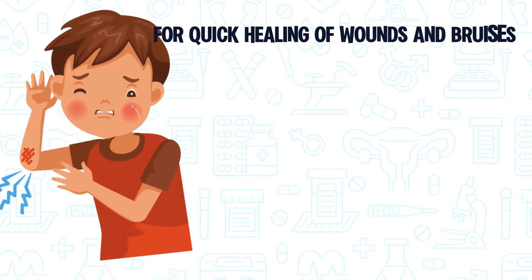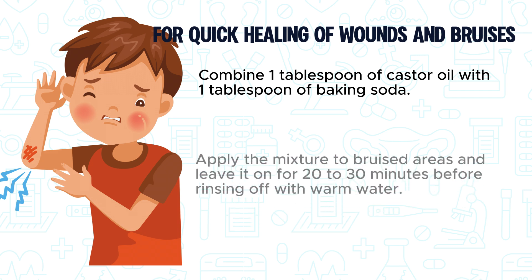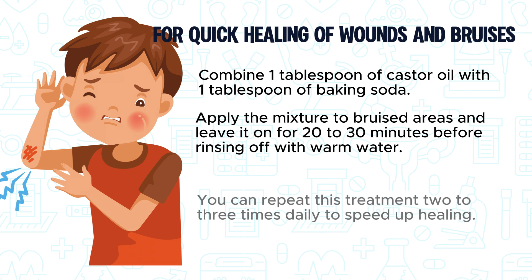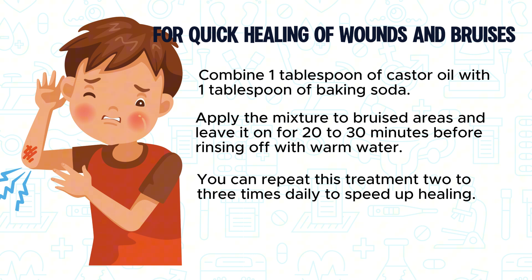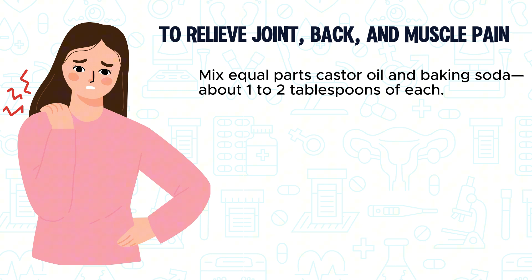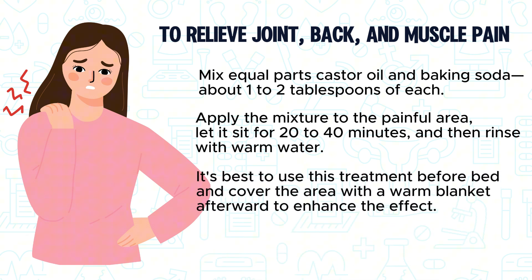For quick healing of wounds and bruises, combine 1 tablespoon of castor oil with 1 tablespoon of baking soda. Apply the mixture to bruised areas and leave it on for 20-30 minutes before rinsing off with warm water. You can repeat this treatment 2-3 times daily to speed up healing. To relieve joint, back, and muscle pain, mix equal parts castor oil and baking soda — about 1-2 tablespoons of each. Apply to the painful area, let it sit for 20-40 minutes, then rinse with warm water. It's best to use this treatment before bed and cover the area with a warm blanket afterward to enhance the effect.